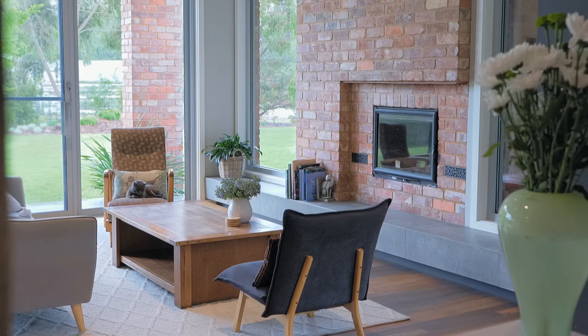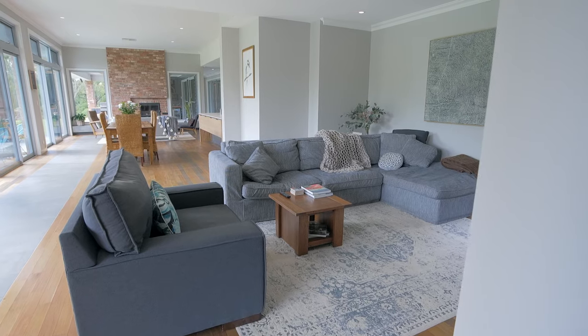Homes are about feelings and emotions, and this one has that in abundance. From the moment you walk into this property you will feel at ease. The home is a masterpiece in good sound design, full of double glazed windows facing north, allowing sun to penetrate right into the home.